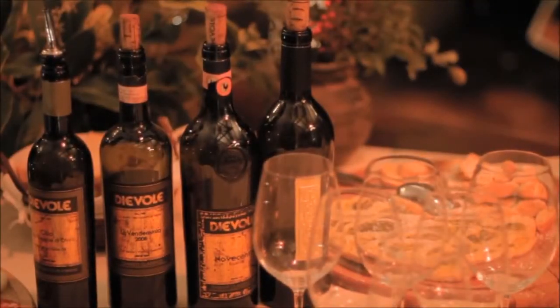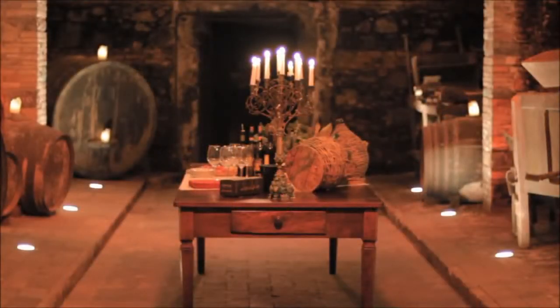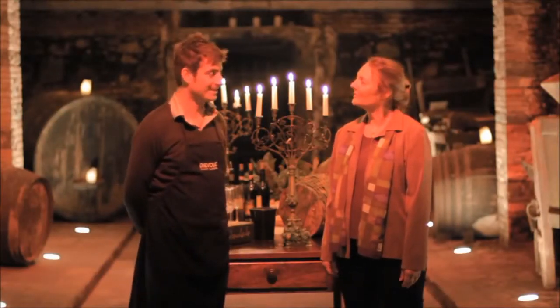When you come on the Food Channel's Tastes of Tuscany trip this July, you'll be having a candlelight dinner here in this beautiful wine cellar at Villa Dievole. Johnny, could you tell us a little bit about this beautiful space?